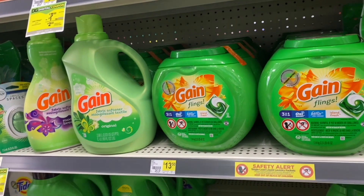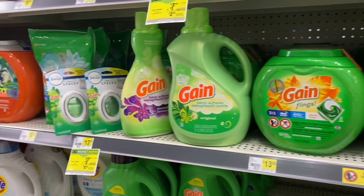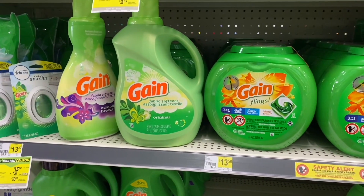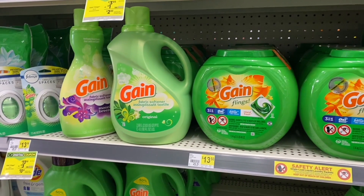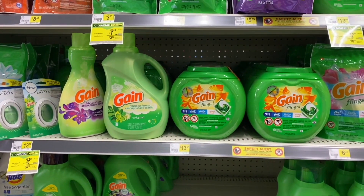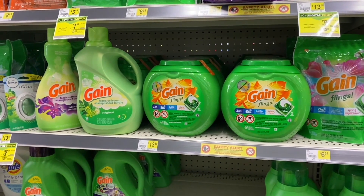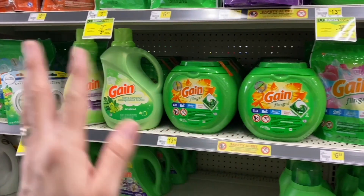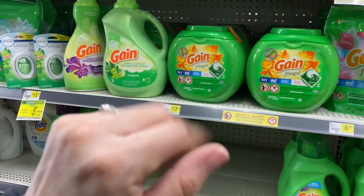That's the deal I wanted to share with you — if you want to come and do it, go ahead. It's a very good deal. If you like these Gain products, remember you can mix and match with other products from the Gain brand. Well guys, that's everything for today. I hope you liked it and that this information was very useful. Don't forget to give me a thumbs up, subscribe to my YouTube channel, and activate notifications so YouTube will let you know when I upload a new video. See you next time, goodbye!